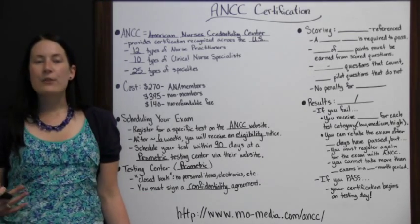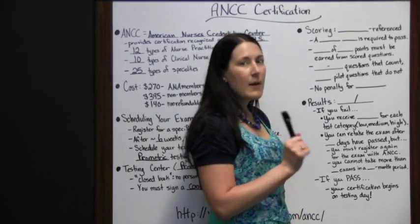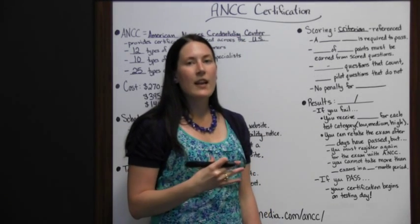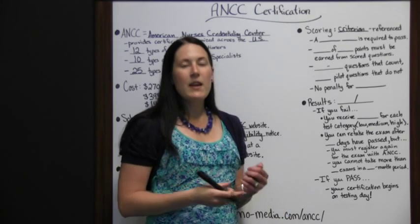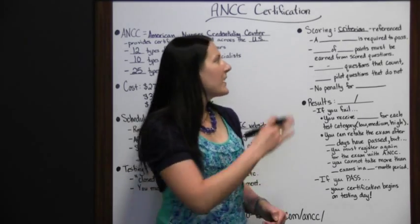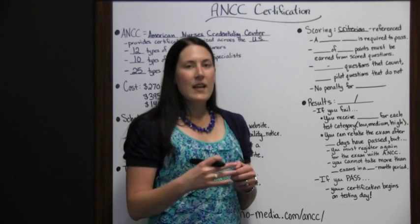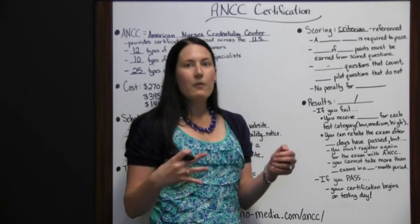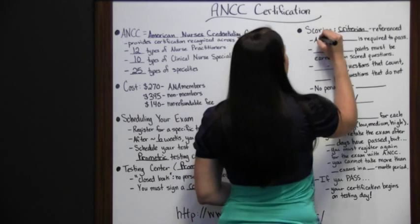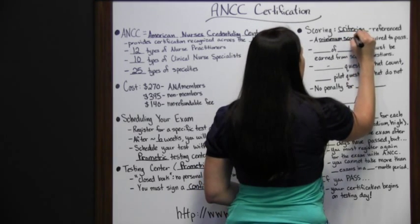After knowing what to expect at the testing center, you need to know what to expect regarding scoring. The ANCC certification test uses criterion-referenced scoring. This means everyone is measured by the same criteria — you aren't judged against other testers. It isn't like all the people who tested are ranked and only the top few pass. There's a total number of points, and you must earn a minimum number to pass. All test takers could pass, or all could fail, depending on whether they meet the minimum score. A minimum score is required to pass, but you don't have to beat out any other test takers.